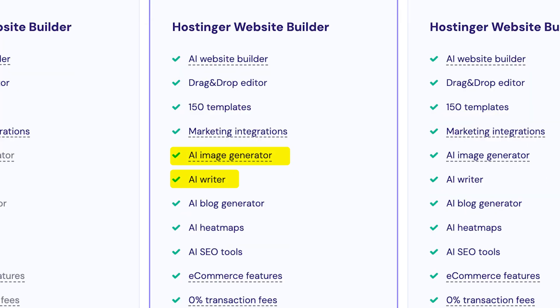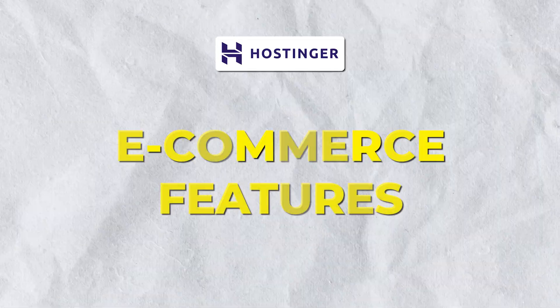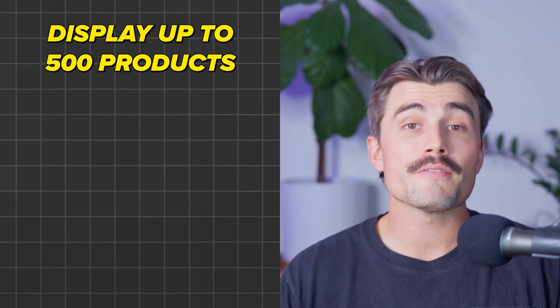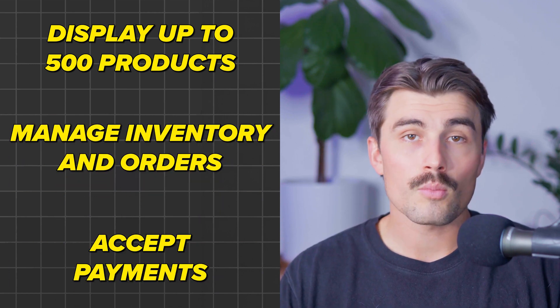Hostinger is also optimized for search engines, with SEO tools and fast loading times that ensure an excellent user experience — which is super important for SEO. Hostinger also offers a suite of built-in AI tools, including an AI logo maker, AI writer for content creation, and an AI heat map to analyze visitor behavior. Hostinger provides 24/7 global customer support via live chat at any time. Hostinger's AI Website Builder includes intuitive e-commerce features — you can display up to 500 products, manage inventory and orders, accept payments, and there are also options for appointment bookings, making it ideal for service businesses.